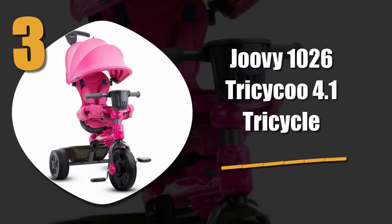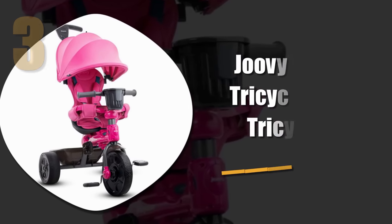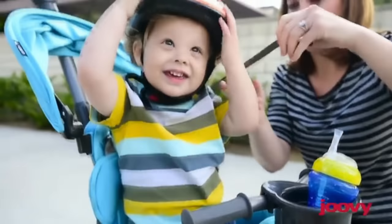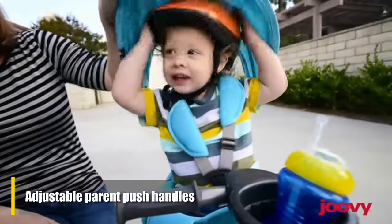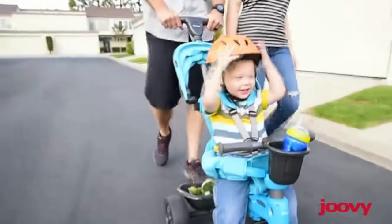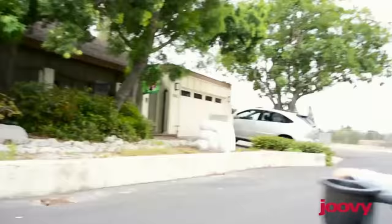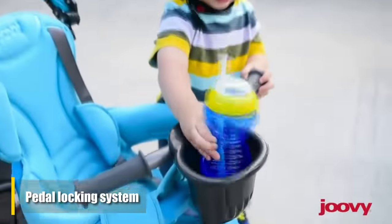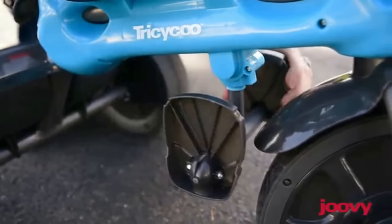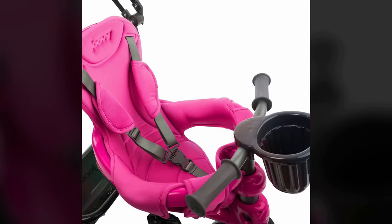Number three: Juvie 4.1 Tricycle. We found the Juvie tricycle stroller to be one of the best options for both parents and children. From adjustable parent push handles to fold-down foot rests, this device gives parents the flexibility needed to stay in control. It also comes with added protection via a front wheel pedal locking system and removable baby surround arms, keeping children safe while allowing them to have as much fun as possible. It's available in both blue and pink.